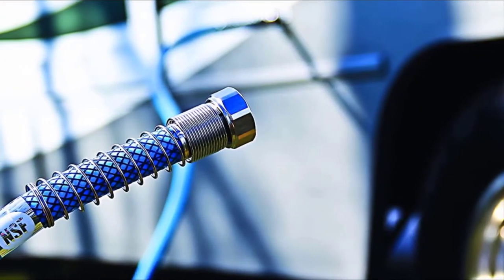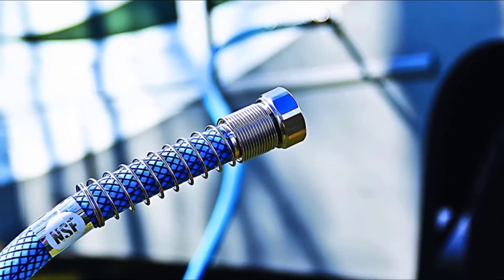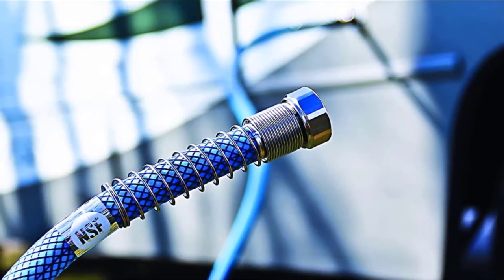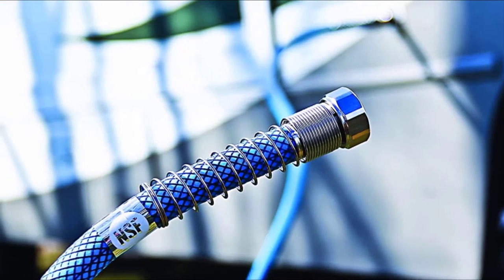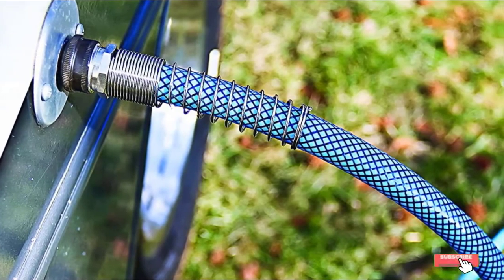As much as 20% thicker than regular drinking water hoses, it is more resistant against leaks and pinholes. Its long life is further guaranteed by the fact that it is UV-stabilized. It also features an anti-kink design and stress-relief ends.